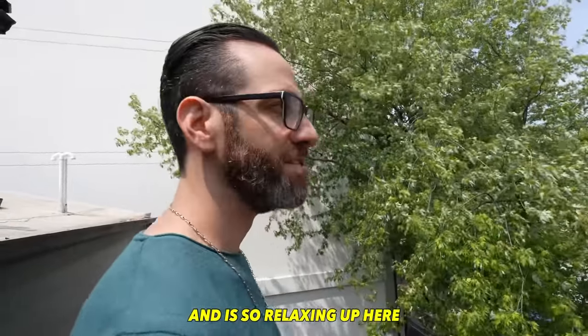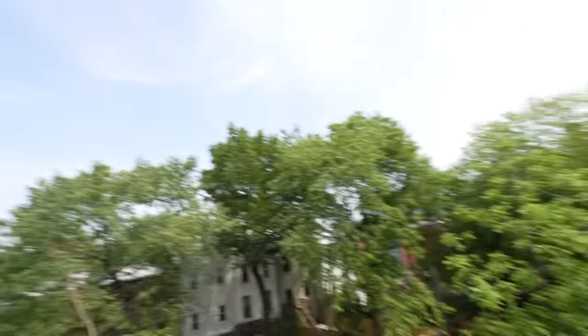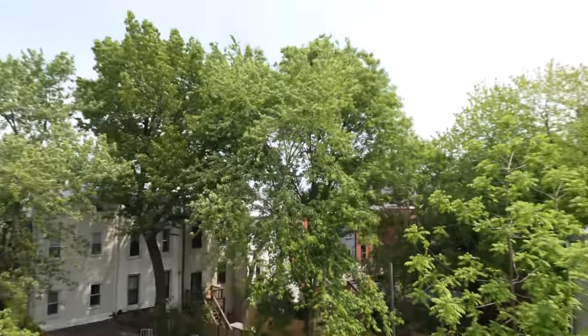It's so relaxed. Just listen to the leaves — the sound is super, super relaxed. It's unlike so many apartments where all you hear is honking and noise. Seriously, there's nothing going on except trees in a backyard.